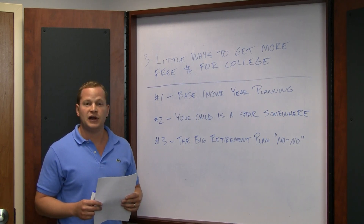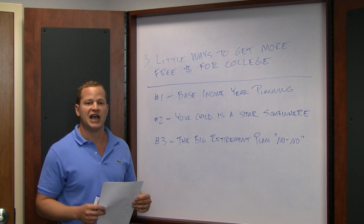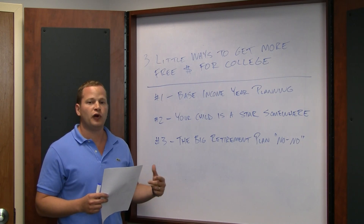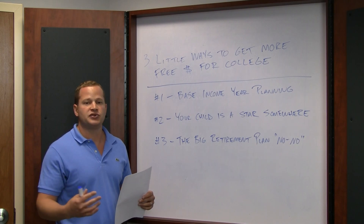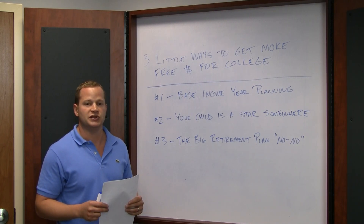In that base income year you really want to avoid retirement distributions or any kind of large capital gains. There's no problem with loading up on retirement plan contributions before the base year. But during the base year, any kind of retirement distribution, large capital gain, or even contributions to a 401k aren't necessarily going to help you and could even hurt you in some instances.